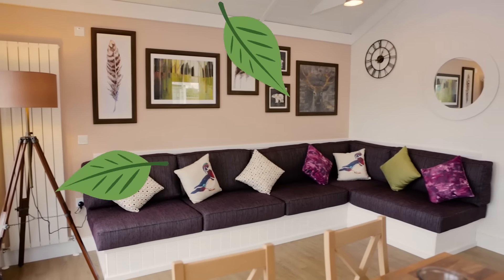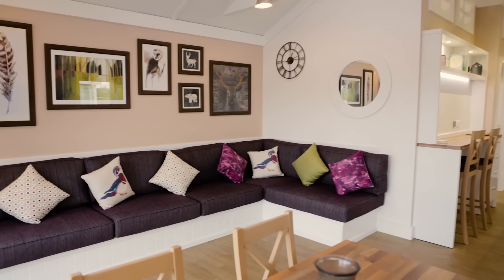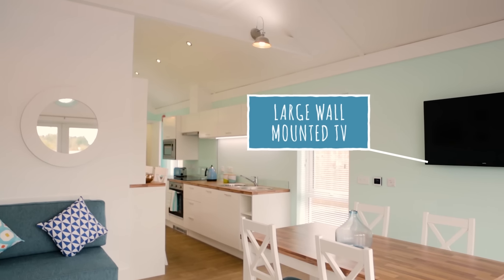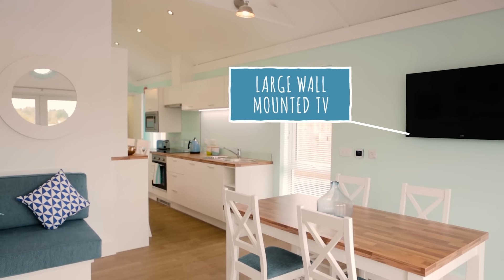Sit back and relax on the huge L-shaped sofa, gaze out of the huge outlook doors at the stars, or watch your favourite movie on the wall-mounted TV. The choice is yours.